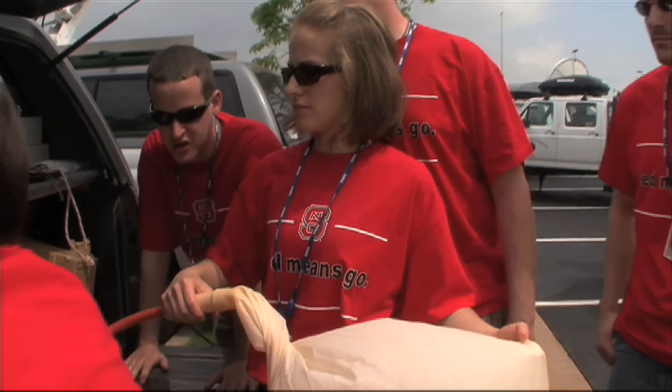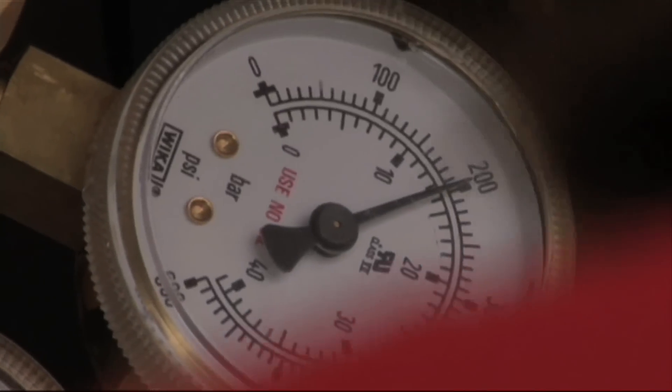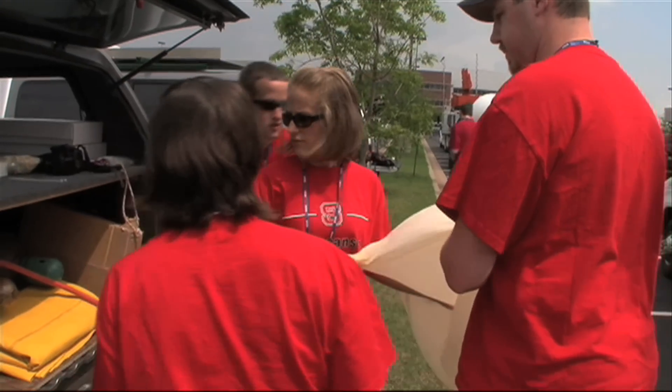This weather balloon is being launched for a test run in nice weather, but during the Vortex 2 mission, the balloons will be used when weather is active and released just outside of the storms.